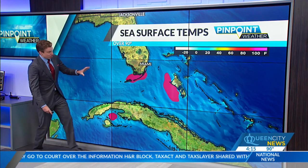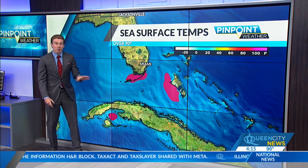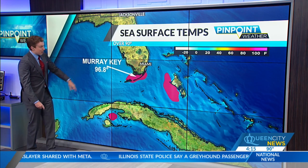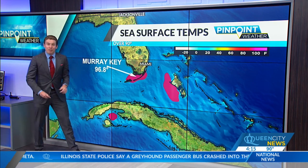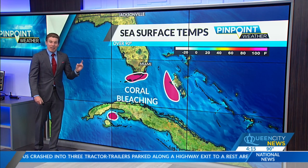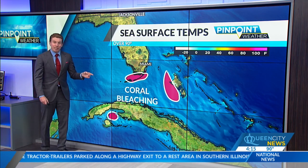Zooming in closer, the highlighted areas show ocean temperatures over 90 degrees. Near the Florida Keys, Murray Key is registering 96.8 degrees — literally almost bathtub water. And that's a major problem.